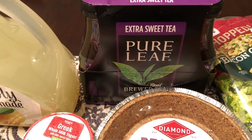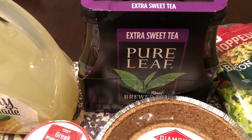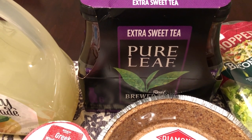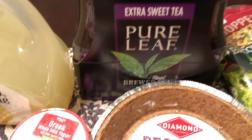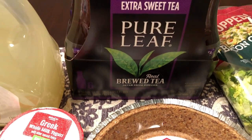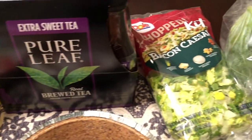I'm also a big sweet tea drinker. I had a baby in December so I gave up caffeine during my whole pregnancy, and now that I can have it again I'm so excited. I picked up a six-pack of Pure Leaf Extra Sweet Sweet Tea in 16.9 ounce bottles, and I think they were $4.18, which is a really good deal.